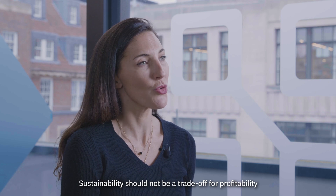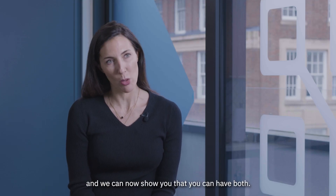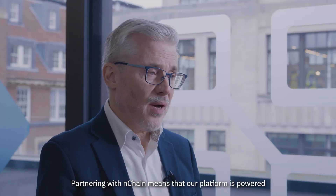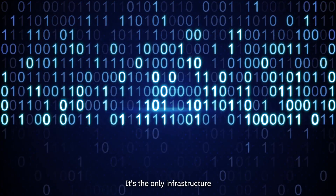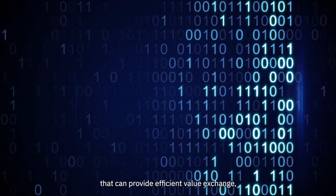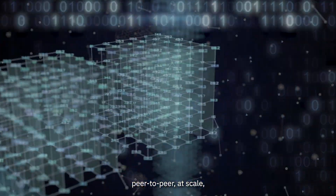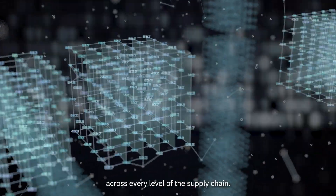Sustainability should not be a trade-off for profitability, and we can now show you that you can have both. Partnering with nChain means our platform is powered by the world's most scalable blockchain — the only infrastructure that can provide efficient peer-to-peer value exchange at scale and solve the inefficiency across every level of the supply chain.